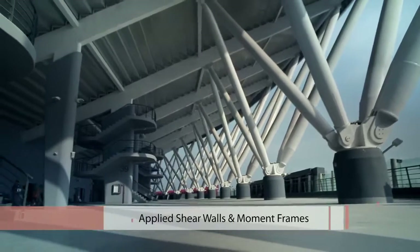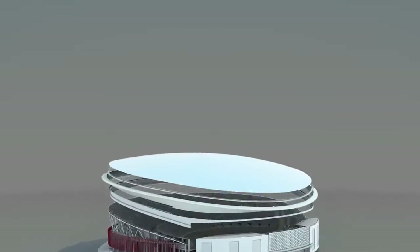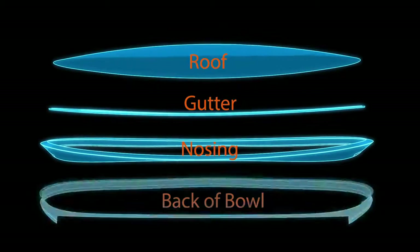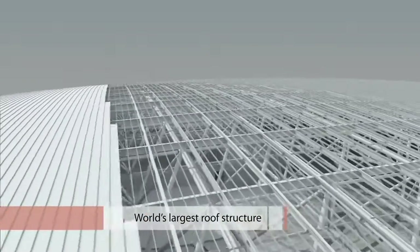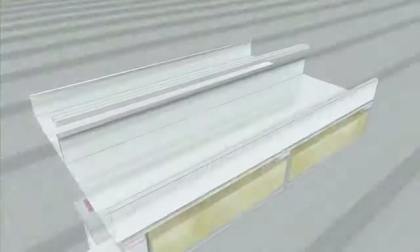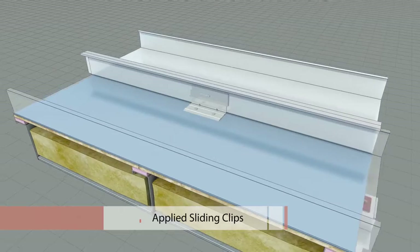Technologies to withstand strong winds in frequent typhoons were also researched and applied. The roof of the Philippine Arena consists mainly of the roof, gutter, nosing, and back of bowl. The surface of the world's largest roof was finished seamlessly with 187 meter extrusion molded sheets. Furthermore, technologies for absorbing expansion caused by the tropical heat were developed and applied.